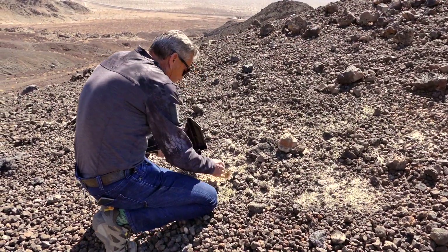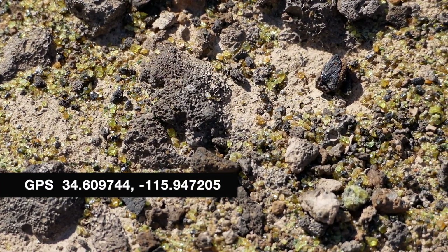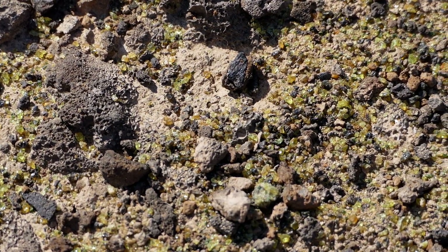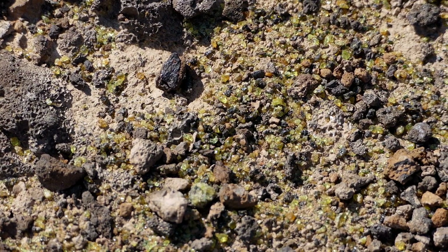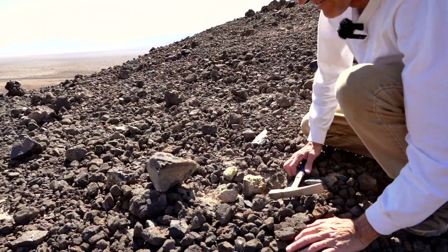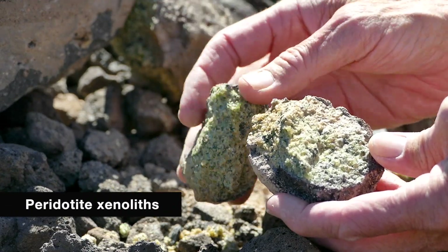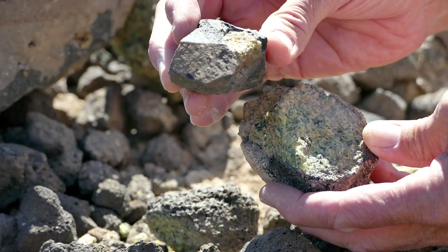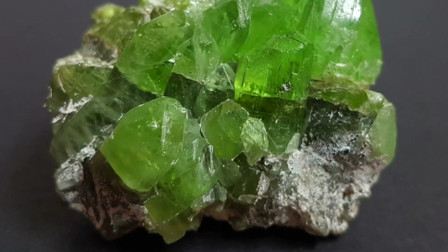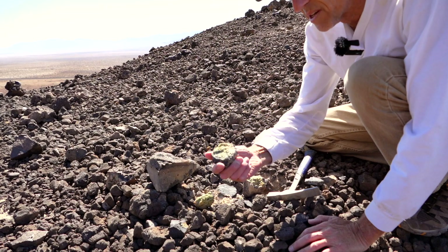Look at all the tiny little green crystals here — there are just thousands of them. This is obviously a productive spot; other people have already been here. We're seeing a ton of very tiny olivine crystals almost completely encapsulating this rock right here. People are clearly looking for the larger gem-quality peridot, but I'm just happy that we found the olivine.